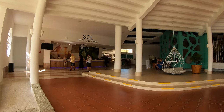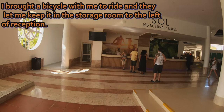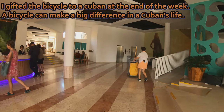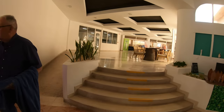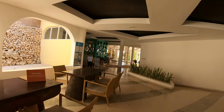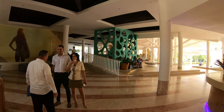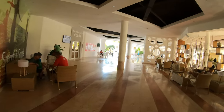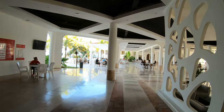Here's the check-in desk. Over here is where the tour operators are — you can book a tour. And this is the lobby bar.